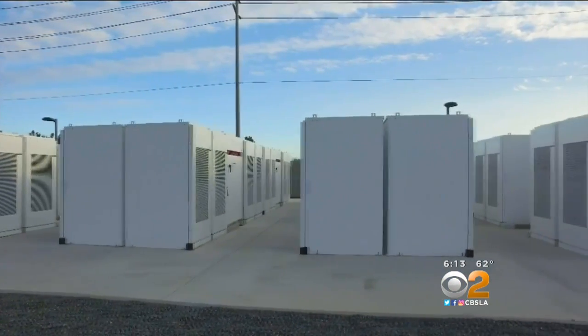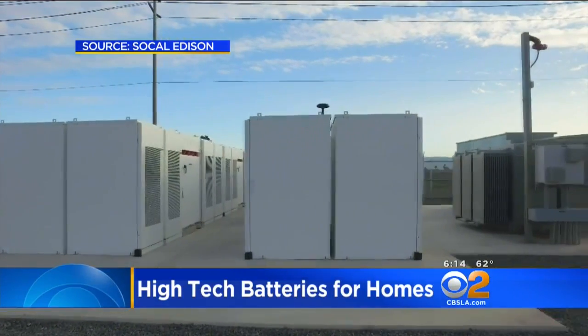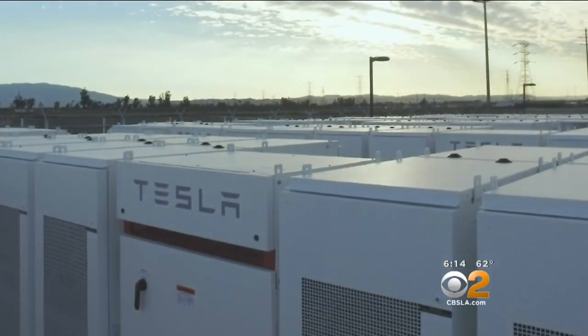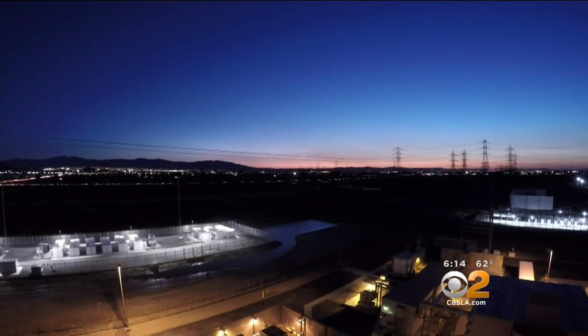These large white boxes don't look like much, but Southern California Edison says they could change the way homeowners get their energy in the future. They're basically high-tech batteries. Think about it as your cell phone — you plug your cell phone in to charge it, you use it, that little battery discharges and then you have to recharge it again. This is just a big rechargeable battery on steroids. The lithium-ion battery units were designed by Tesla to help Southern California Edison take advantage of its renewable energy sources. Now solar power generated during the day can be stored and used after the sun goes down.